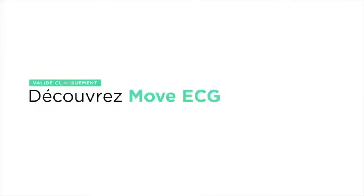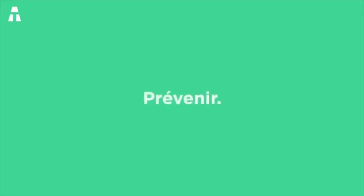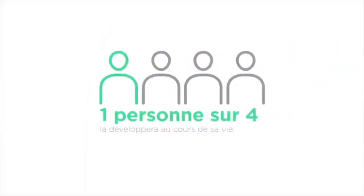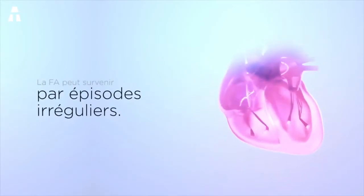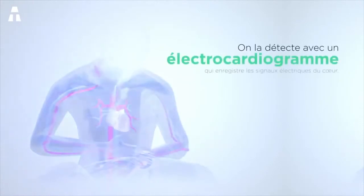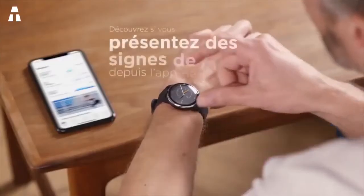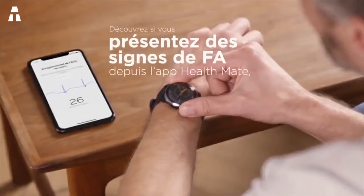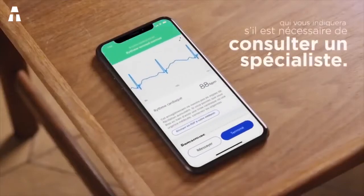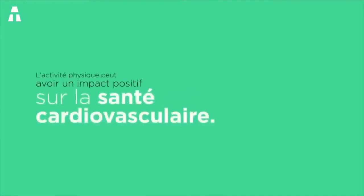Number 4: Withings Move ECG. The Withings Move ECG is an analog activity monitor that connects to your phone to provide statistics on your workouts. As the name suggests, this watch features an ECG certified for tracking electrical impulses in your heart. Rather than a digital interface, it features a plain black dial with elegant silver hands — a watch you wouldn't mind wearing whether working or in costume. During intensive exercises, the watch remains comfortable and does not interfere in the least. Its versatility is admirable.